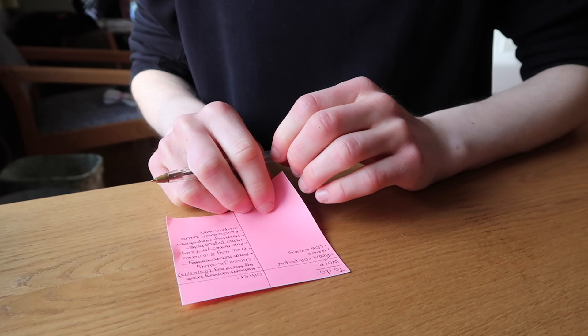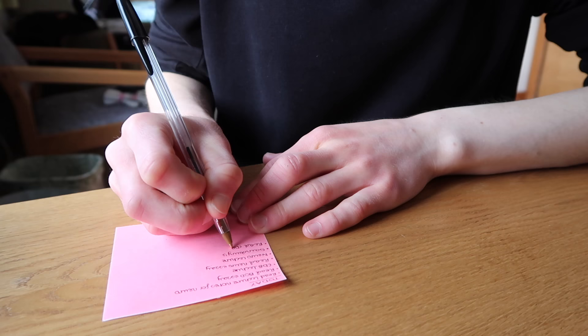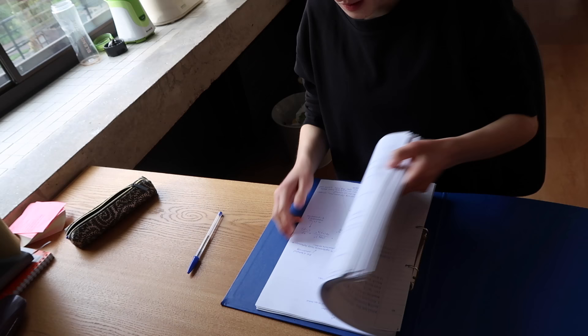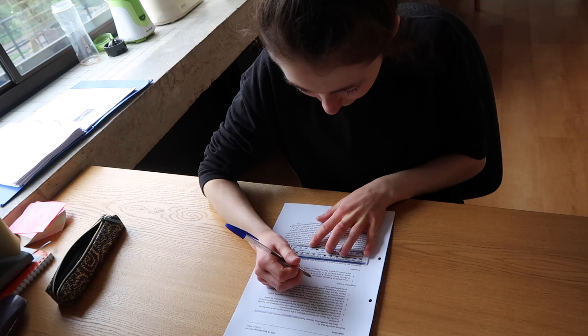Then as usual I did my to-do list — I wrote down exactly what I wanted to get done today in a specific order. That included the work I was going to do, the lectures I had to go to, and the fact that I needed to go to Sainsbury's at some point. I wrote that all down so that I had a very strict schedule for today, and then I basically sat down and started off reading the lecture notes I'd just printed out.